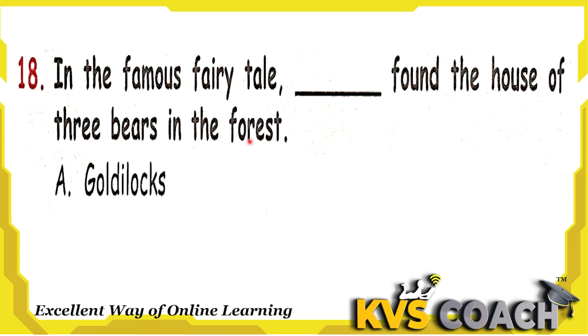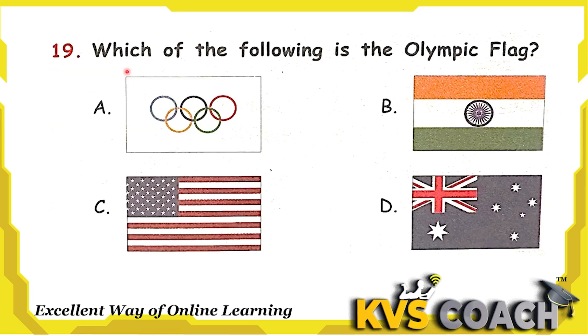Next question: which of the following is the Olympic flag? Option A is the Olympic flag — that is the right answer. Option B is the Indian flag. Option C is the American flag, United States of America. Option D is the flag of Australia. So the right answer for the Olympic flag is option A.